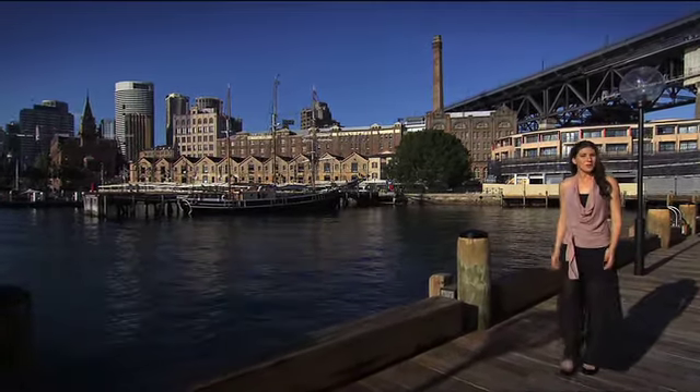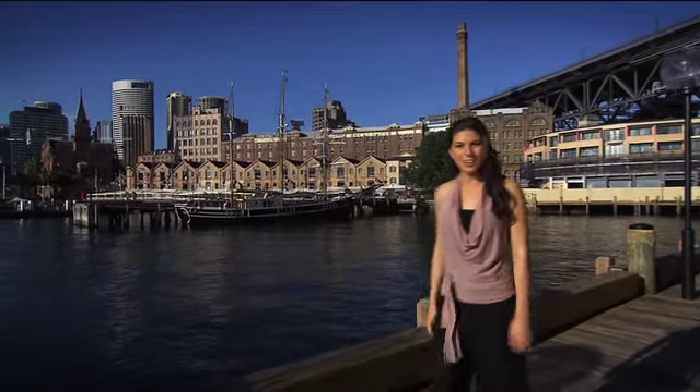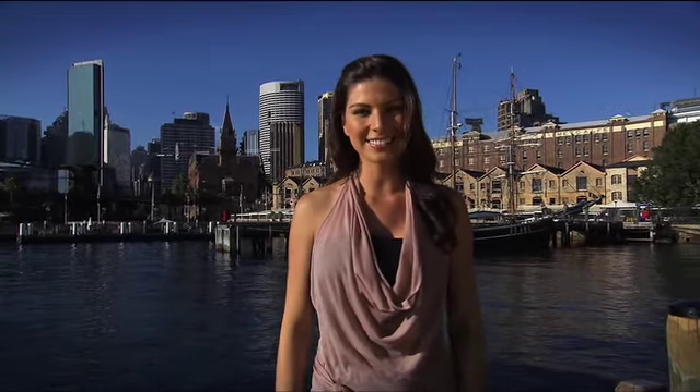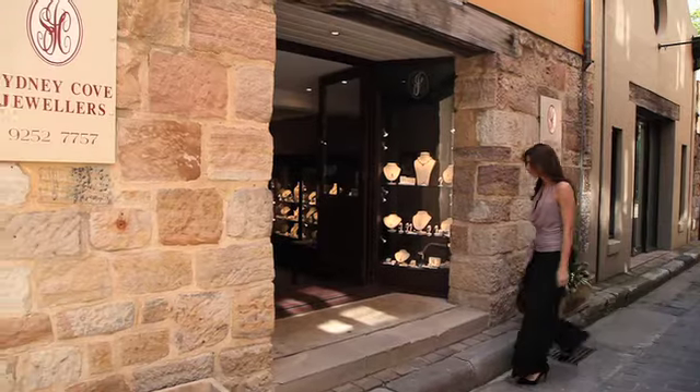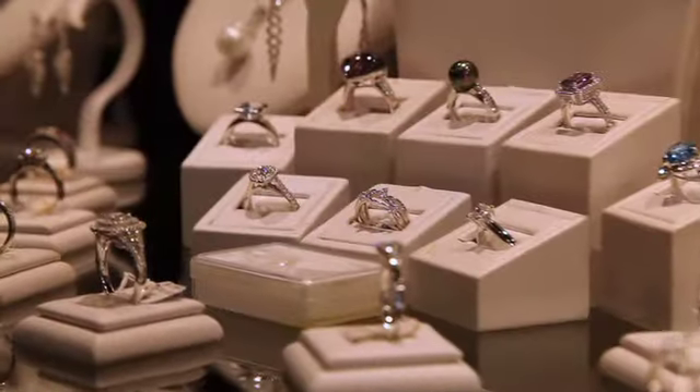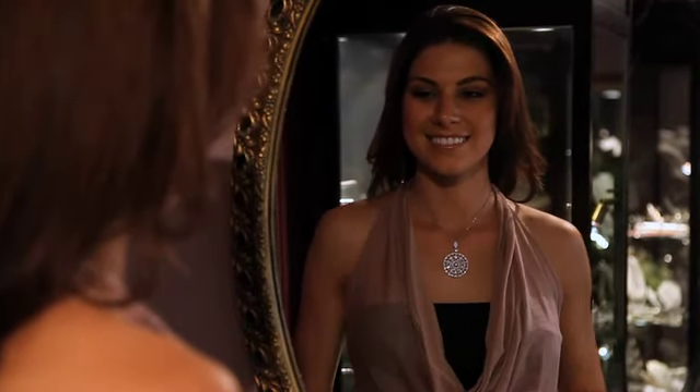If you're looking for gifts for friends or family, you'll find high-quality Australian-made products and special one-off pieces sought by Sydneysiders and visitors alike. At Sydney Cove Jewellers on Historic Nurses Walk, you'll find something unique, luxurious and stylish, with each new piece of jewellery carefully designed and handcrafted.